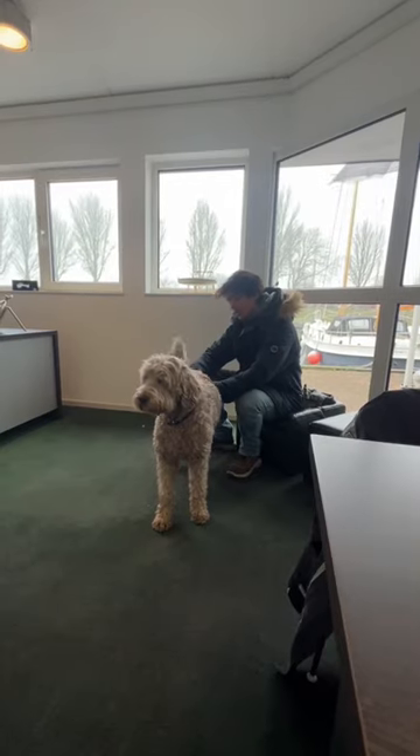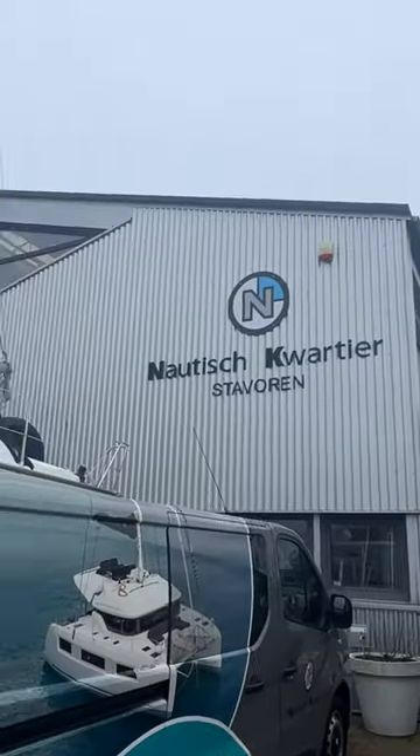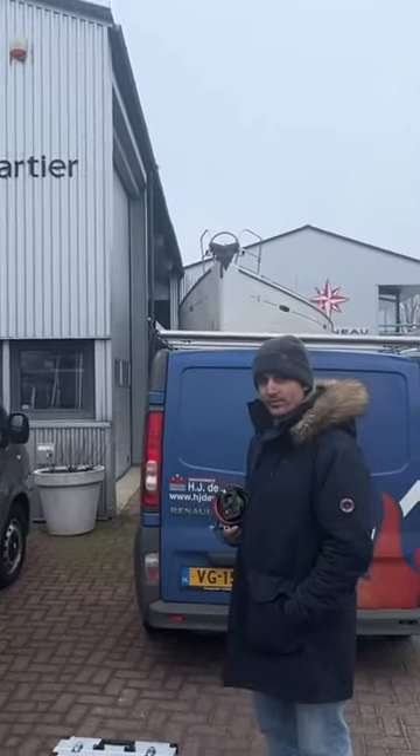We had the coldest night's sleep ever, and then Ben found a dog while we were getting some equipment and tools from the local dealer that was helping us out with the yacht. Then it was time to get back on the boat.